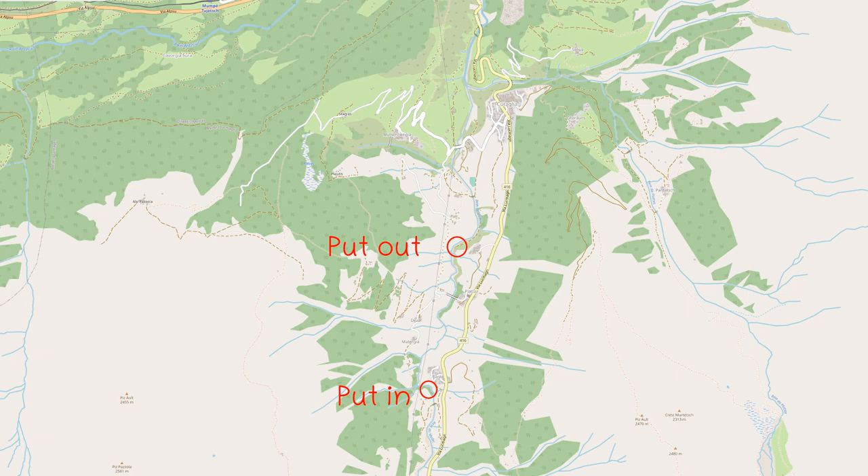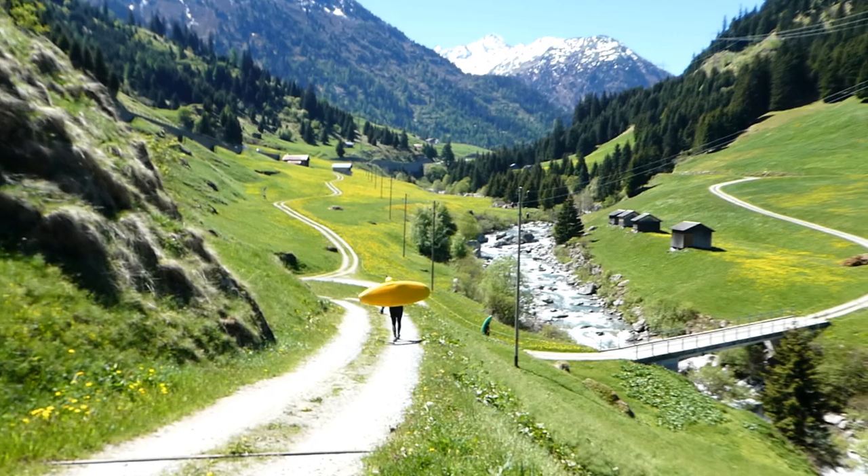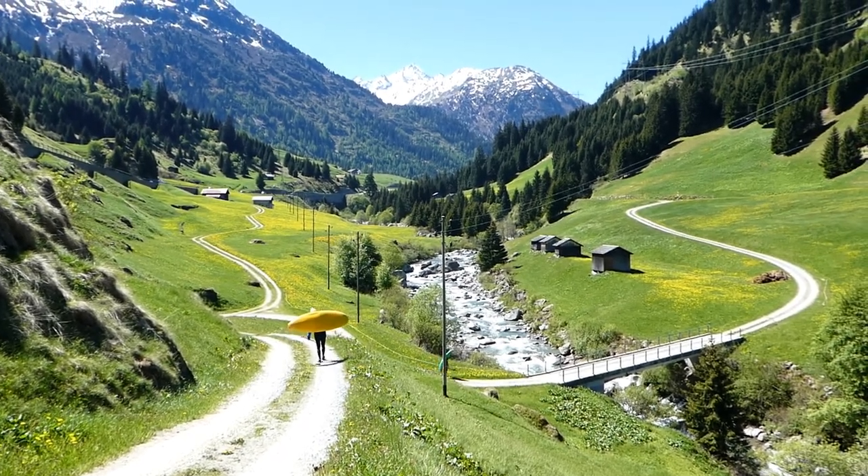Hello boys and girls, welcome to another episode of my river guide for Switzerland. Today we are taking a look at the standard section of the Medel Saran between Pardee and Coraglia.